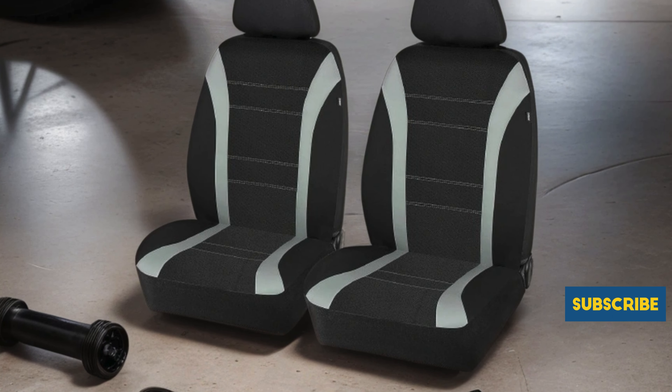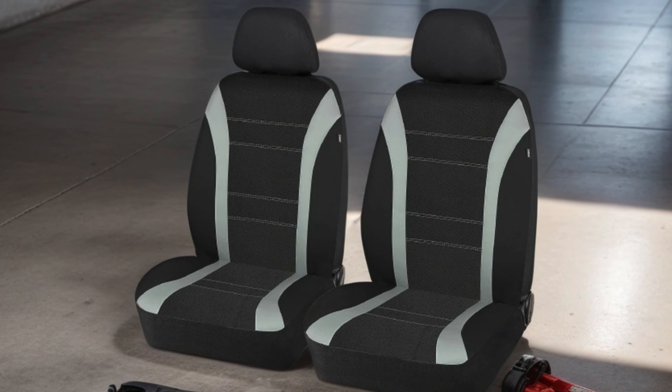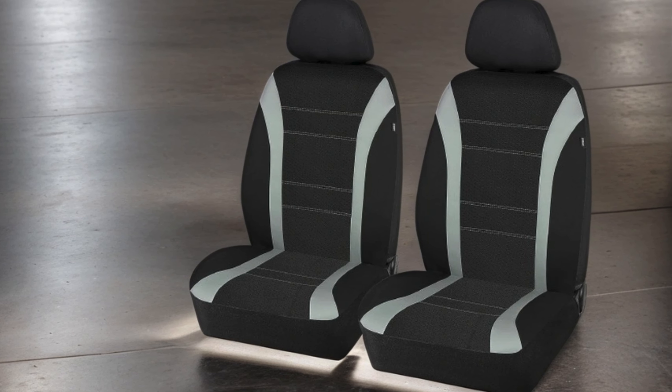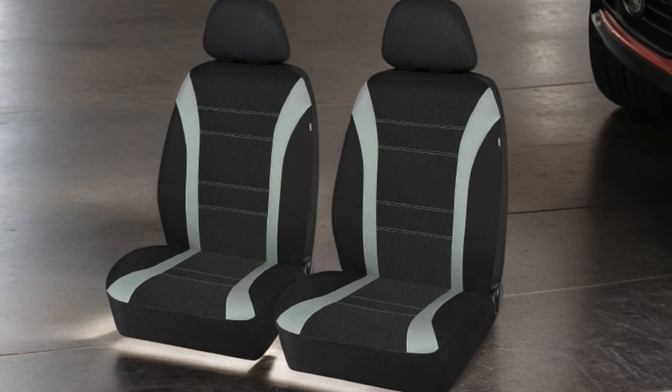Whether you're driving a car, SUV, van, or truck, these seat covers offer a snug and secure fit, making them an ideal choice for any vehicle owner looking to keep their seats in pristine condition. Upgrade your car's interior with PIC Auto's reliable and stylish seat covers today.